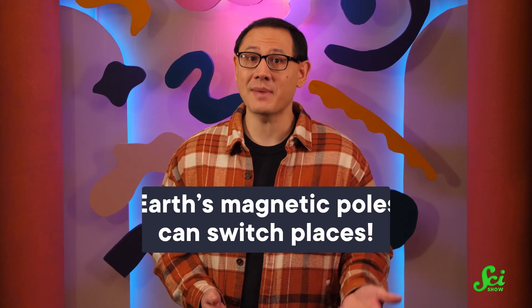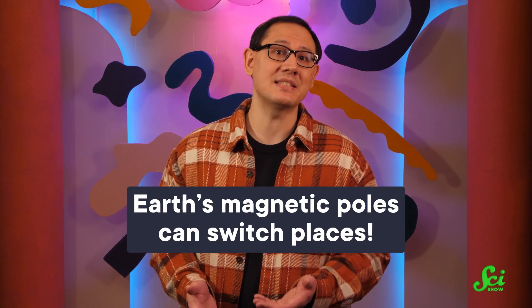It makes total sense, right? The weird thing is, the whole geographic south is magnetic north thing isn't always true, because Earth's magnetic poles can switch places. But you don't have to worry — it only happens every 300,000 years or so, so you won't need to rush out and buy a new compass anytime soon.